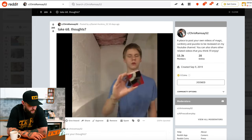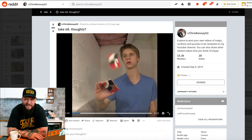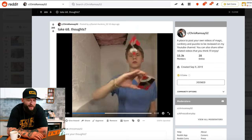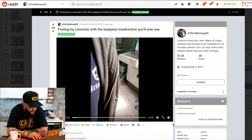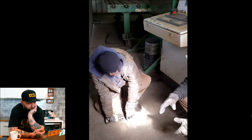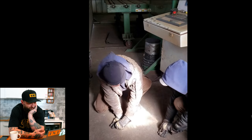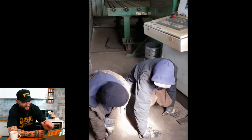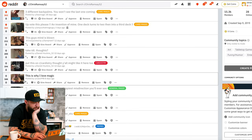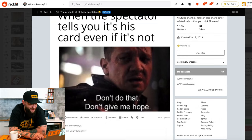Are you that magic guy? That's his name. Take 68. I was expecting something crazier, not gonna lie, for 68 takes. Don't wanna be a jerk, but you could have at least taken 69 takes. Fooling my coworker with the sloppiest misdirection you've ever seen. That was the sloppiest misdirection I've ever seen — but well done nonetheless. I appreciate that you kept that in and uploaded it. When the spectator tells you it's his card, even if it's not — don't give me hope.